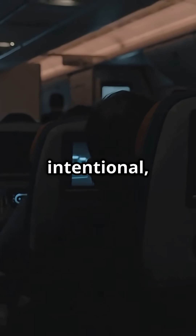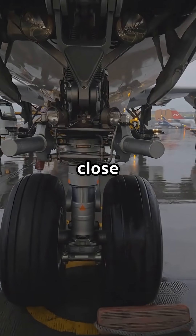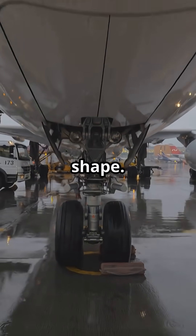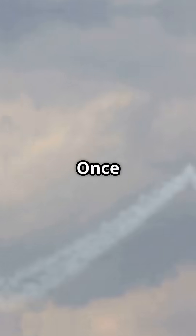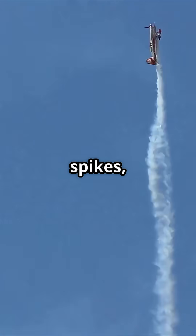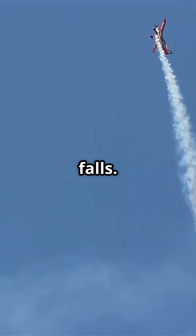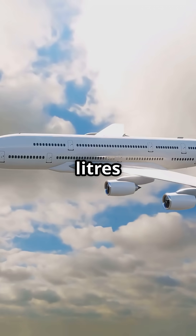Solid, intentional, normal. Gear bay doors then close flush to smooth the aircraft's shape. Landing gear is like flying with parachutes. Once it's up, drag drops sharply, climb performance spikes and fuel burn falls. On a long-haul flight, this saves thousands of litres of fuel.